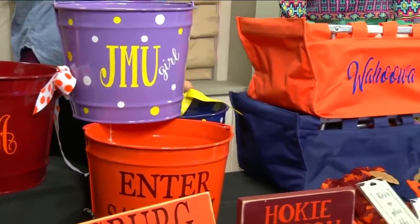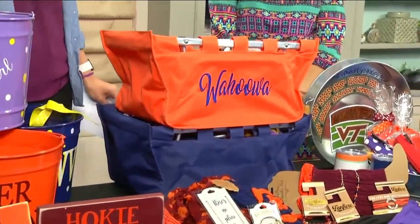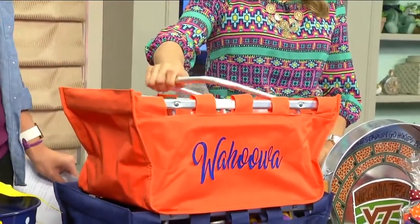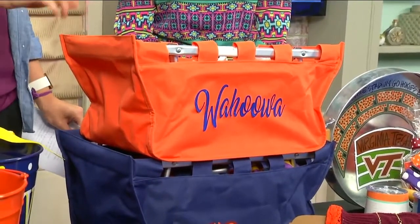They also have totes — several types of totes. These are going to be great for carrying all of your tailgating necessities to the big game. They have little metal handles and everything. They can be personalized to reflect whatever team you're cheering on. You see this one's for the Wahoos, so you can really show your school spirit there.